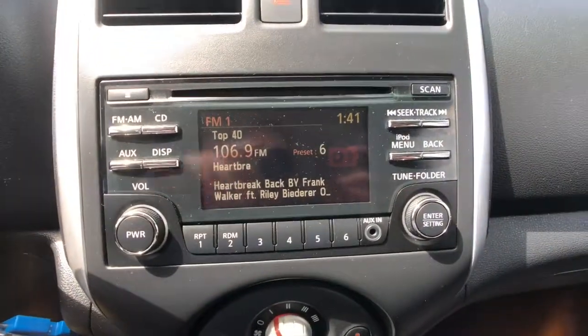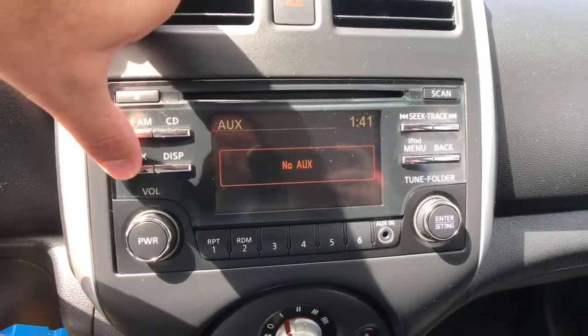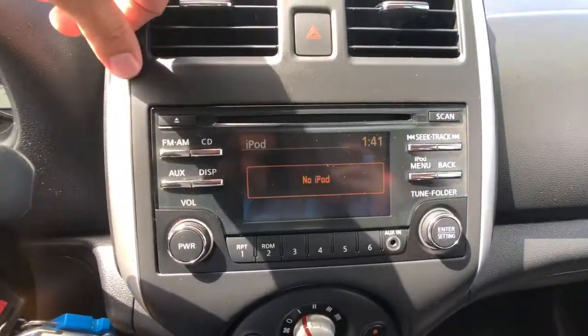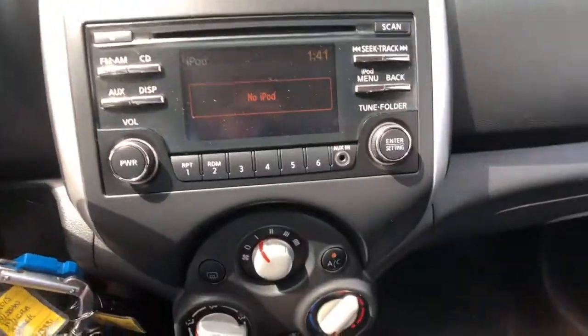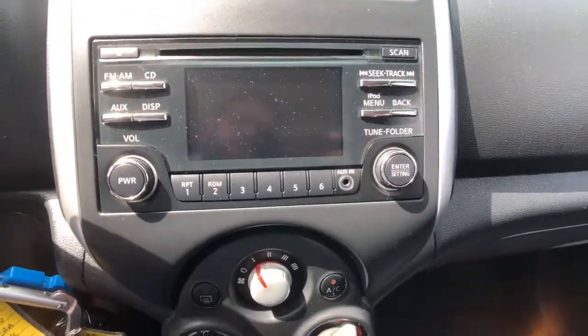Moving into your entertainment and audio system, you've got AM and FM presets along with CD and auxiliary inputs, including iPod, auxiliary, and a USB port as well. Shifting the vehicle into reverse brings up a rear camera with all of your distance lines from your rear bumper, so no more scratched rear bumpers.